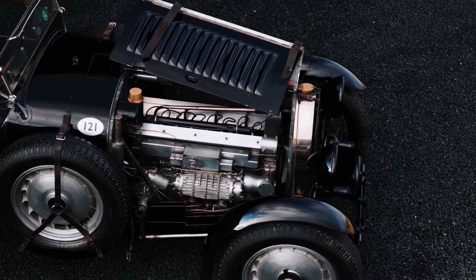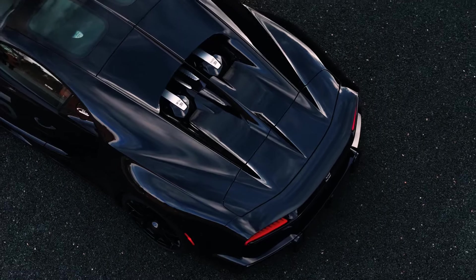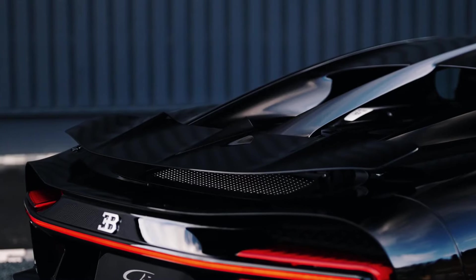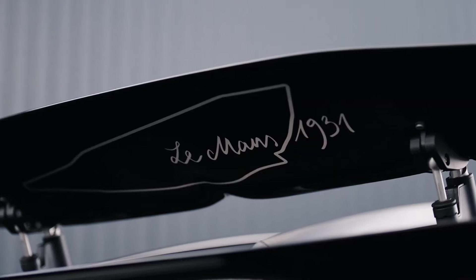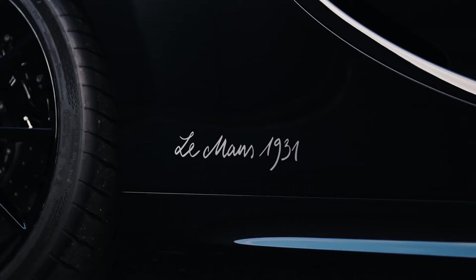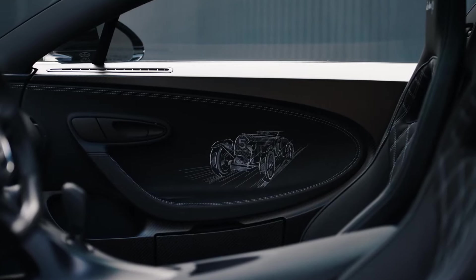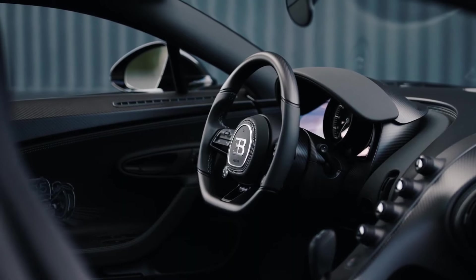Based on the hotter Supersport, this sinister Chiron carries the Hommage T50s suffix. It has nothing to do with Gordon Murray Automotive's GMA T50s. Instead, it's modeled after the Type 50s, a racing car from 1931.